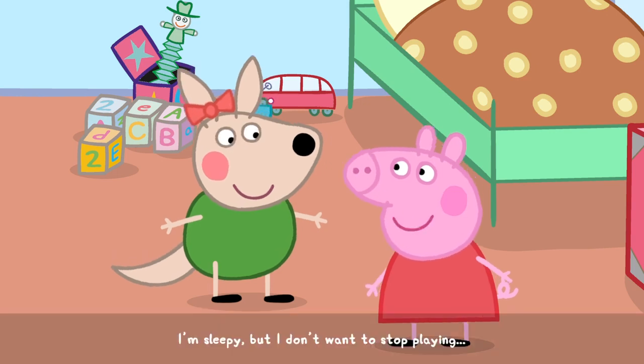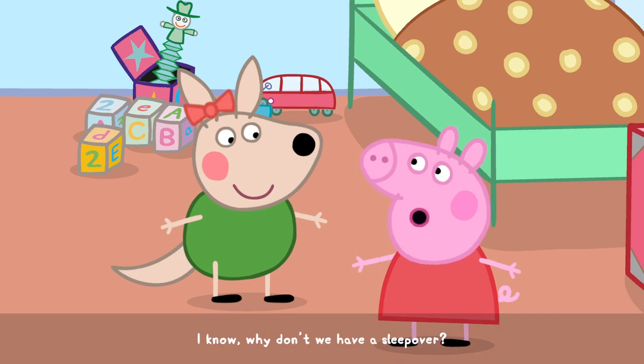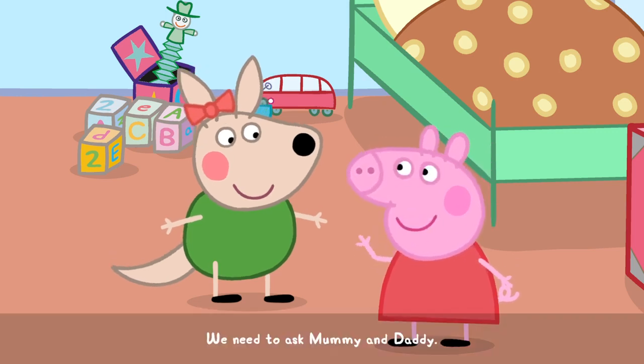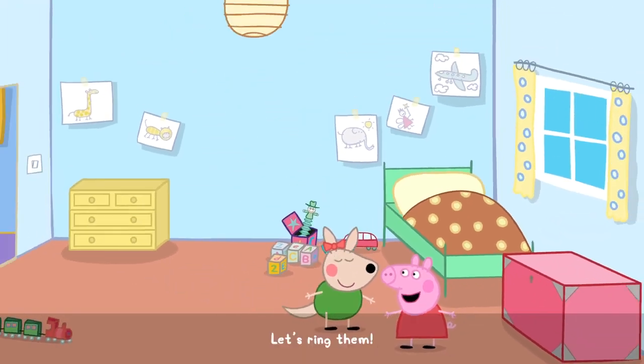I'm sleepy, but I don't want to stop playing. I know. Why don't we have a sleepover? We need to ask Mummy and Daddy. Let's call them.